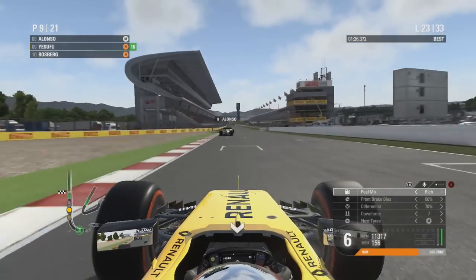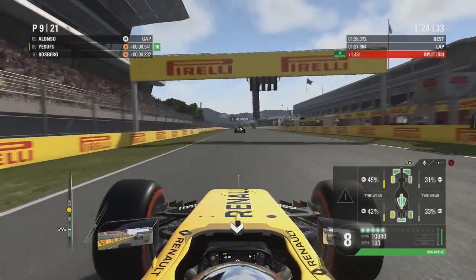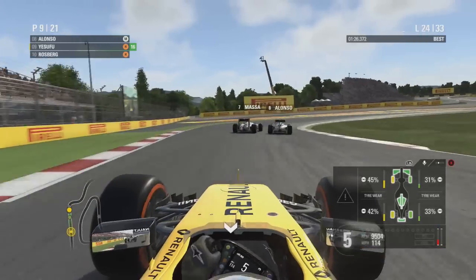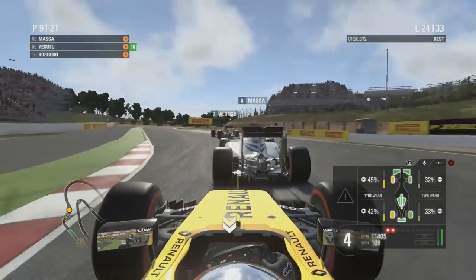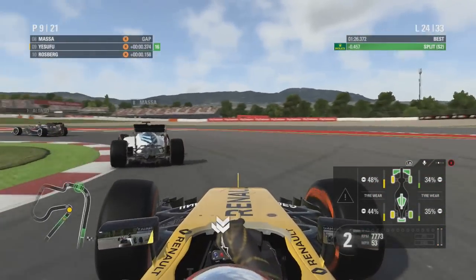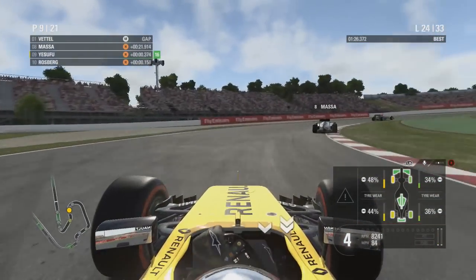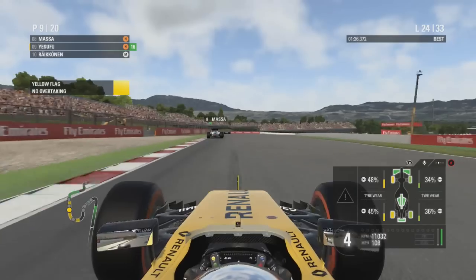Alonso is bearing down on Massa with his Honda power unit. He goes for the move — we've got DRS from both of them. Nico Rosberg is unable to get past us so Alonso manages to get past Massa — the theoretically slowest car in a straight line on the grid passing the theoretically quickest car. Wonderful stuff from Fernando Alonso. Onto lap 24 we run a little wide and Rosberg spins behind us.